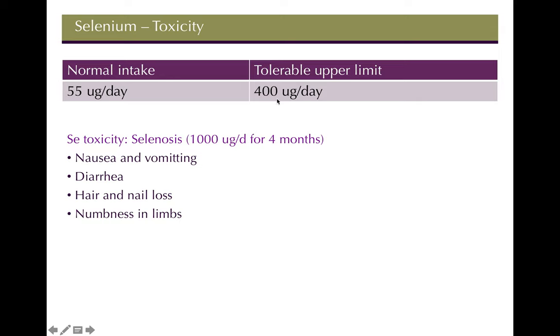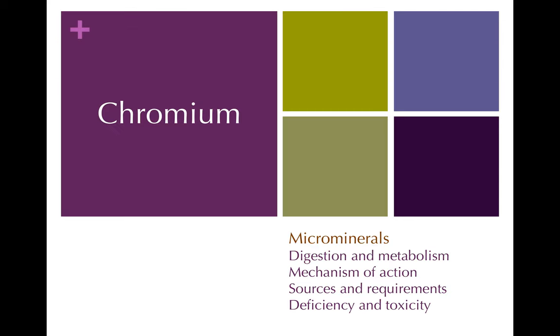The tolerable upper limit for selenium is 400 micrograms per day — interestingly, just a couple of brazil nuts can exceed that. Selenium toxicity is called selenosis. Case studies show people taking 1,000 micrograms per day for four months developed symptoms. The symptoms are nondescript — nausea, vomiting, numbness in the limbs — so it's a toxicity state but hard to specifically identify. That covers selenium; now moving on to chromium.